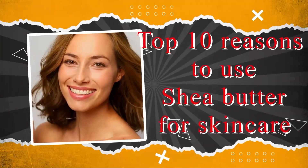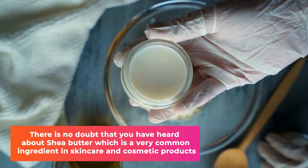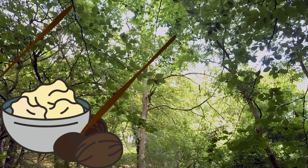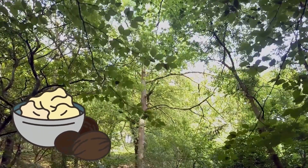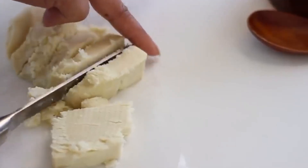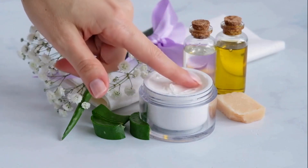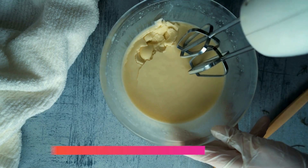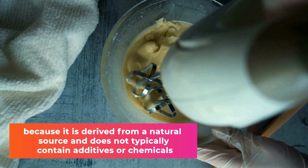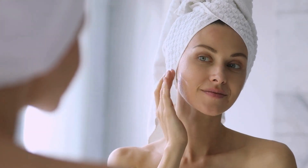Top 10 Reasons to Use Shea Butter for Skin Care. There is no doubt that you have heard about shea butter, which is a very common ingredient in skin care and cosmetic products. It is a fat extracted from the nuts of the African shea tree, which is usually solid at room temperature but melts upon contact with the skin. Shea butter is often preferred in natural and organic skin care products because it is derived from a natural source and does not typically contain additives or chemicals. Here are the top 10 reasons to use shea butter for skin care.